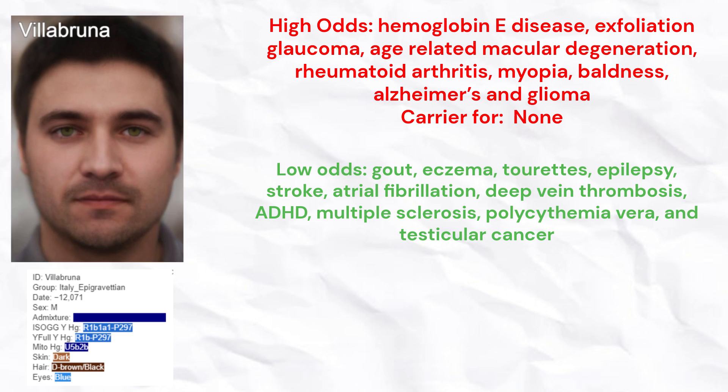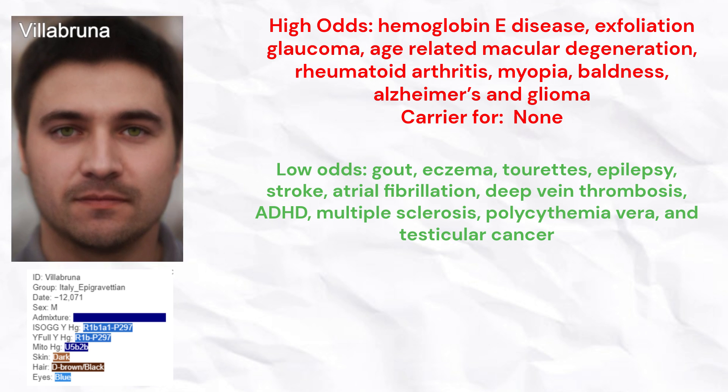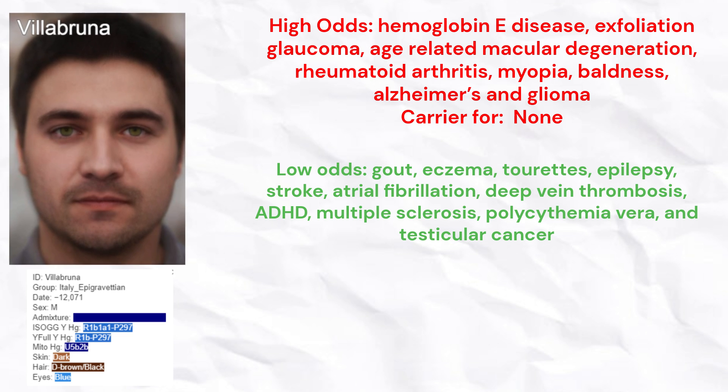He is predicted to have lower odds of gout, eczema, Tourette's, epilepsy, stroke, atrial fibrillation, deep vein thrombosis, ADHD, multiple sclerosis, polycythemia vera, and testicular cancer.